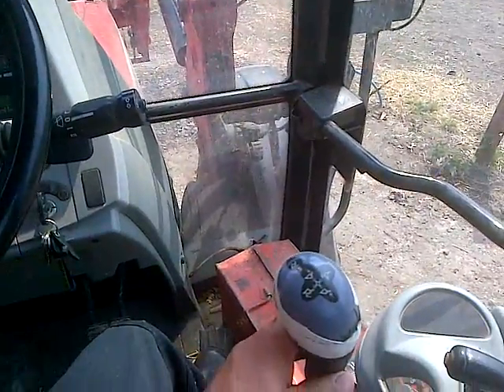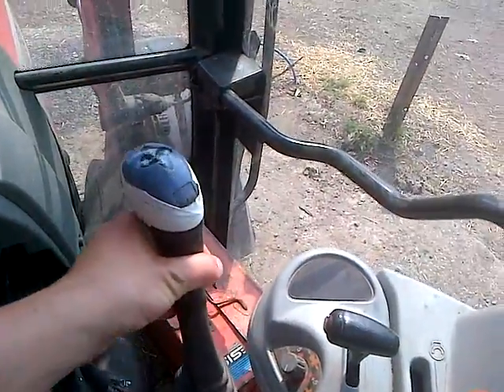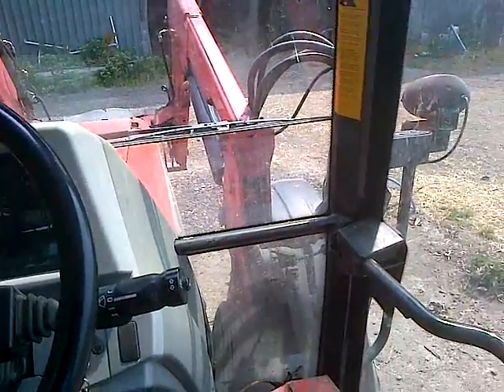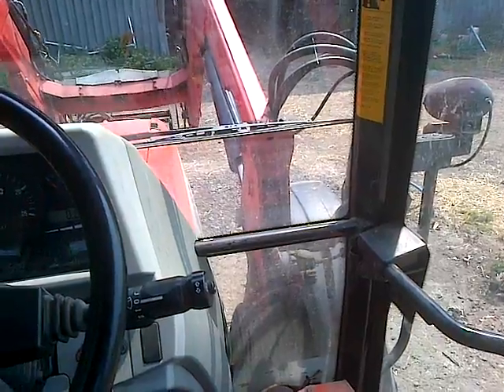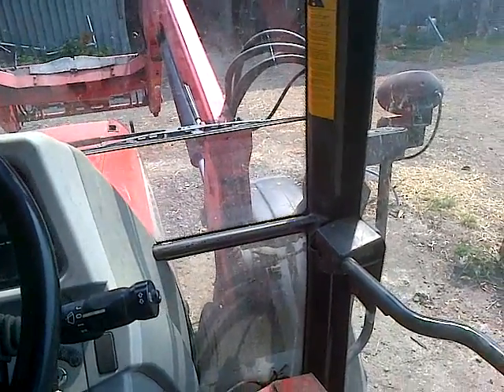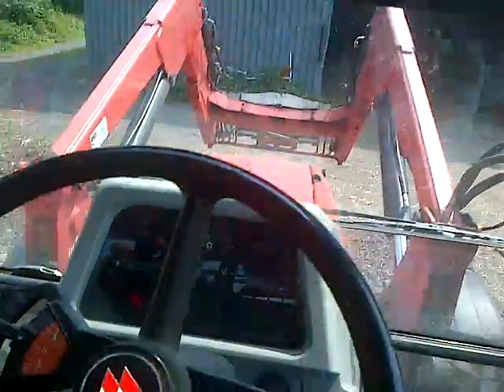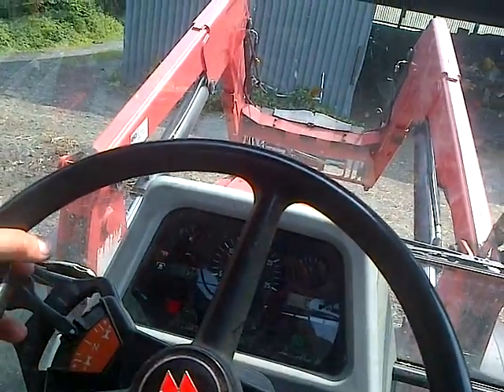Watch the front loader in the background — pull this back, it goes up; push it that way, it goes down. Can't see it well because it hasn't got anything on it. Moved the end a bit as well. It's a nice little tractor — makes noises. It's got the handbrake on but I'm not going to drive it, so I'll turn the engine off now.